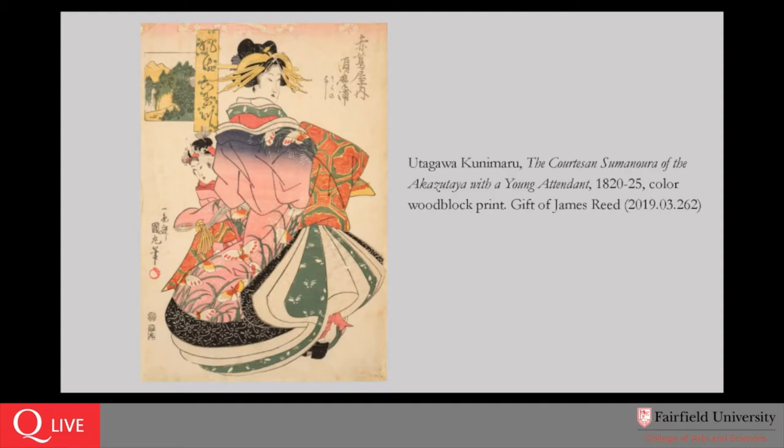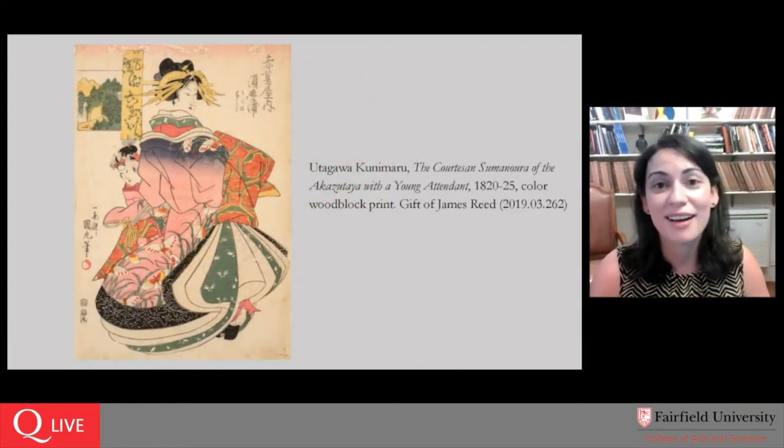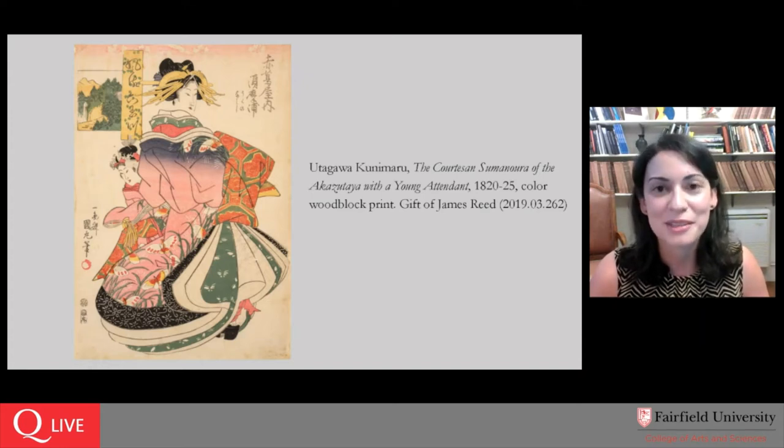If you've followed the museum over the last couple of years, you know that Jim Reed has been extraordinarily generous with the collection of prints, ranging from etchings and engravings to many lithographs and also a number of Japanese woodblock prints. We're delighted to be featuring another example of Jim's generosity — this print is a huge favorite among the museum staff. We all agreed this is one we wanted to have on view as much as possible.